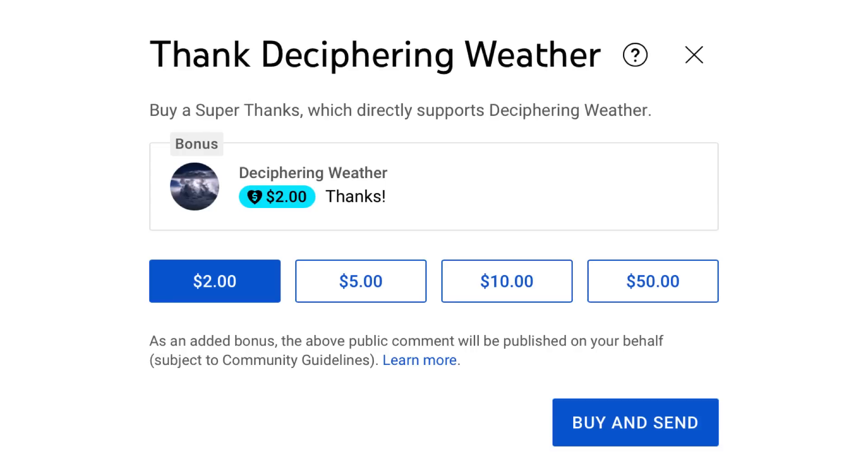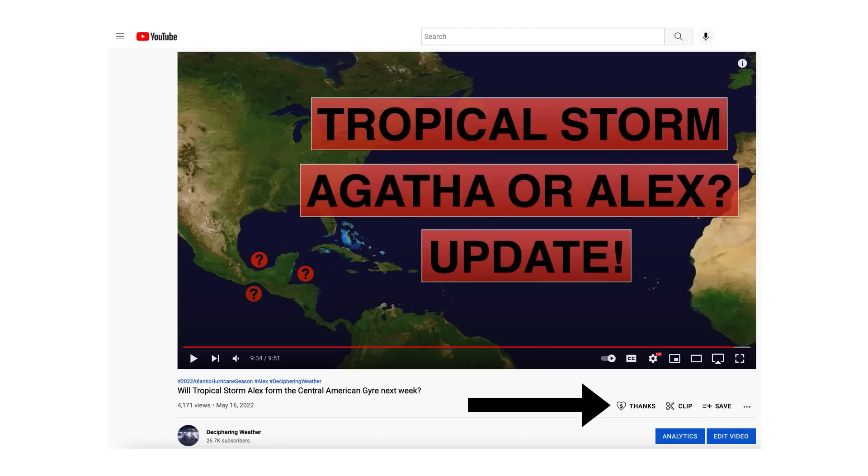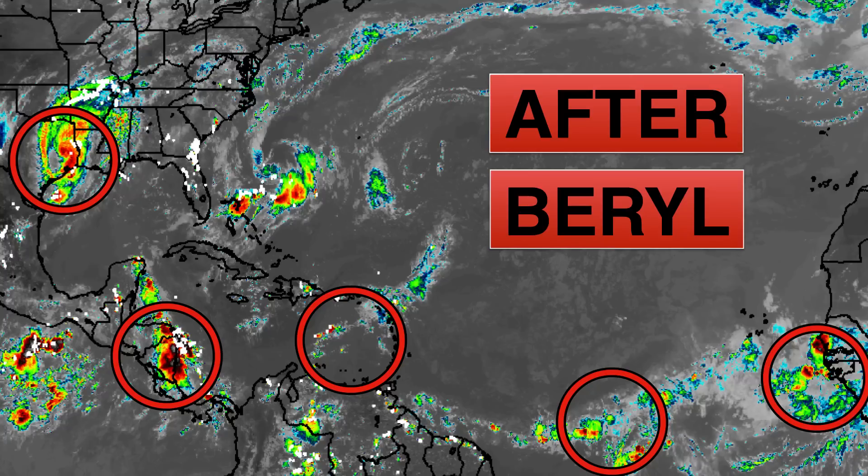As a reminder, we have Superthanks available on Deciphering Weather, so if you'd like to donate to the channel, please go down to the heart button where it says thanks. Thank you for watching this video. If you liked it, please hit the like button and leave a comment. Please share this video with your family and friends on social media. And if you're new and like detailed weather breakdowns, hit the subscribe button and notification bell to get all of my upcoming videos. Thank you, and have a great day.